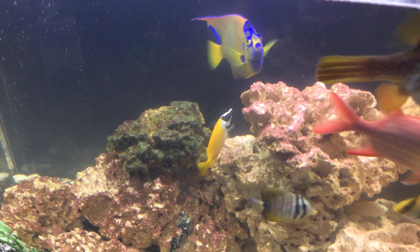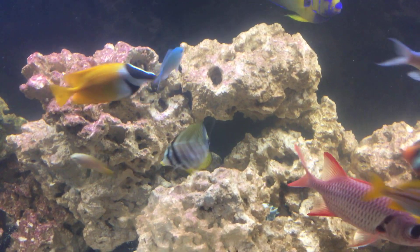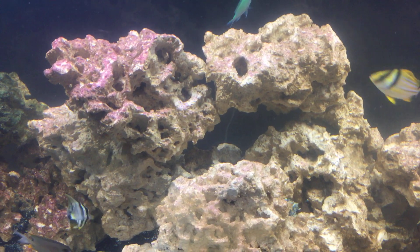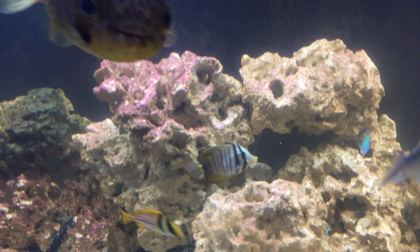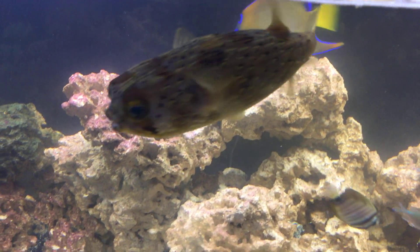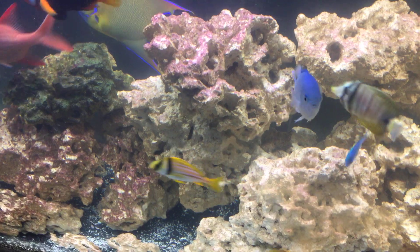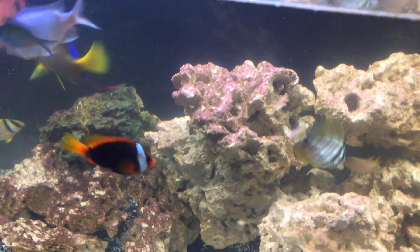Hey guys, welcome back to Kaler's Aquatics. This is Bob and I'm about to do an unbagging of some unique marine algae that I picked up today — very inexpensive. I went out of town to meet up with some other fish tubers and only got the algae. I'm really proud of myself.